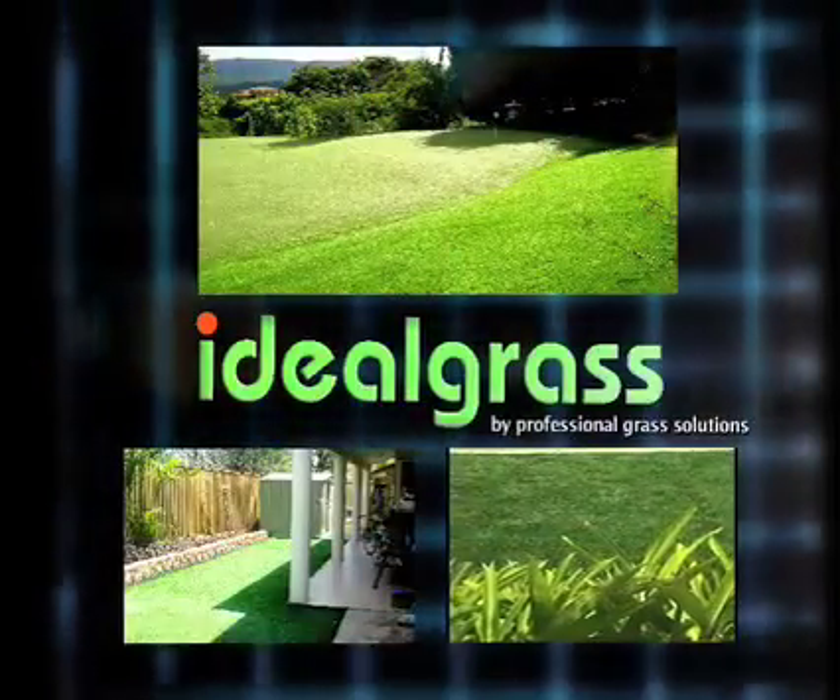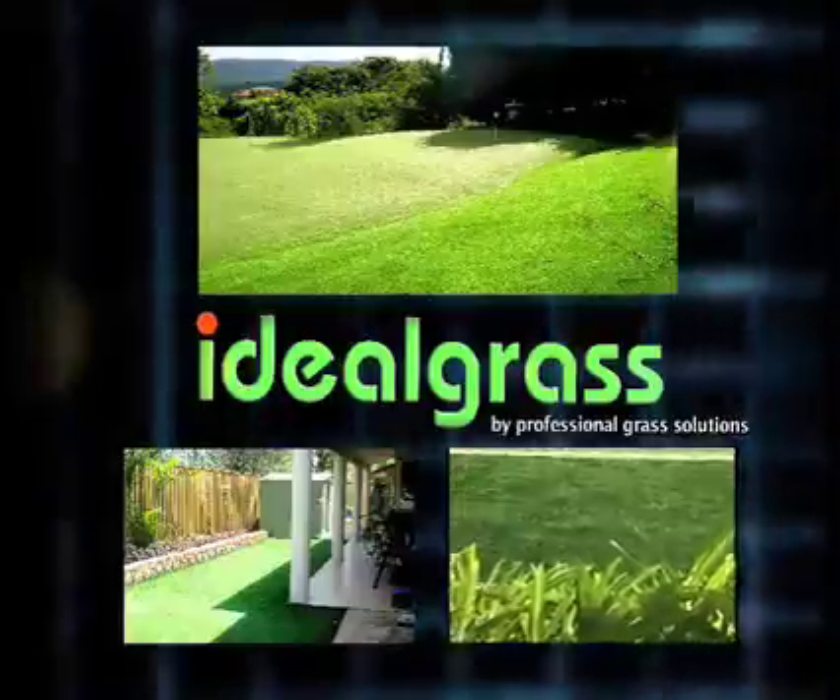Ideal Grass — the solution to your water problems. Water: our most precious resource.